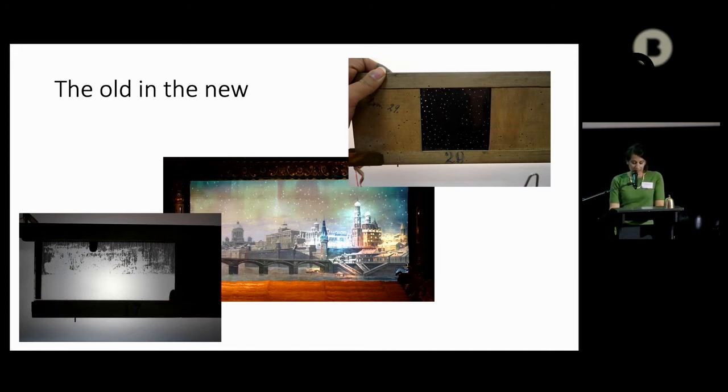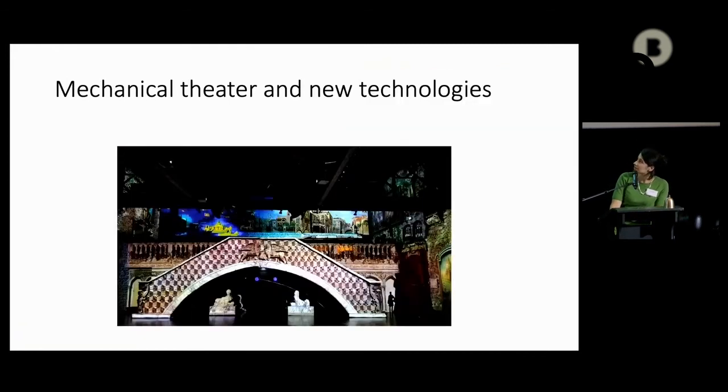To finish, I'd like to show two short parts of another show realized ten years ago in the museum, in the Venetian room, which mixed 19th century mechanical puppets from the Morieux Theatre — you can see the little boat on the left — and video images. That could give you an idea of what this previous show could be, maybe soon, I hope.